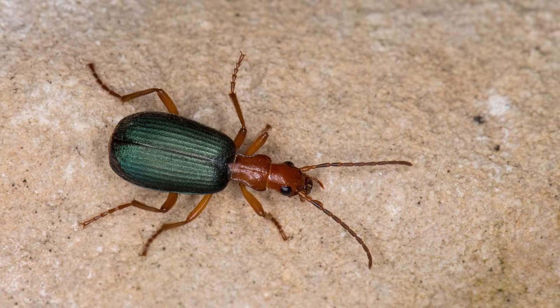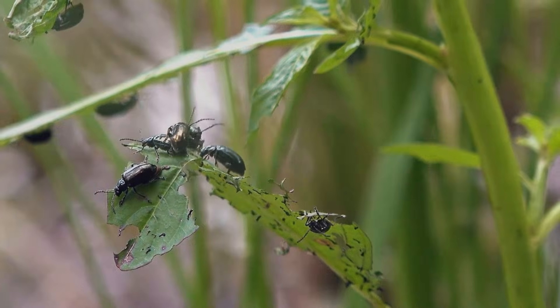Sounds like it's probably a good idea to avoid these pungent insects and admire them from a distance.